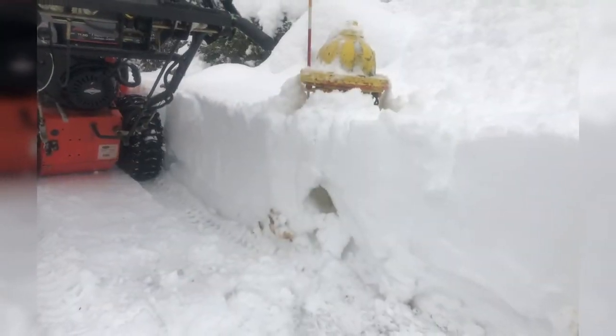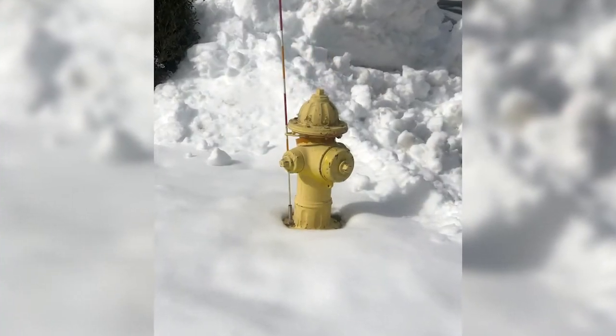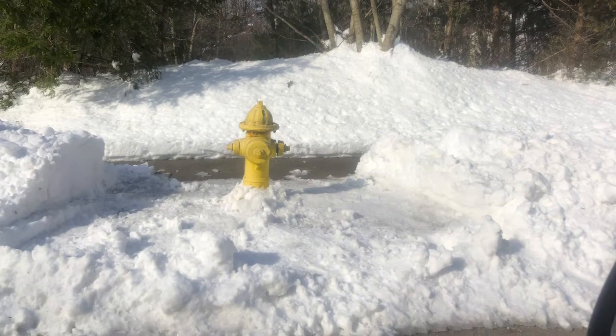So once you adopt a hydrant, you go online, you adopt it, and commit to making sure it's clear of snow. What we preach is that we need about three feet to connect to that hydrant. So if we can clear three feet around it and then a path out to the road — because that's where our firefighters are going to get off the truck and get to the hydrant — but then we need some place for that hose, that big four-inch hose that we use to connect to the hydrant, then connect it to the fire truck.